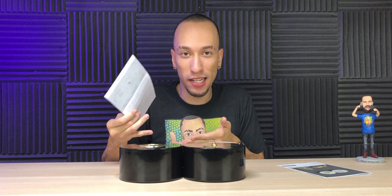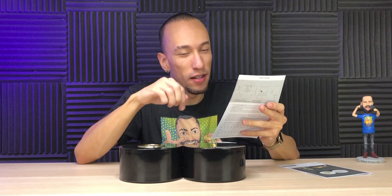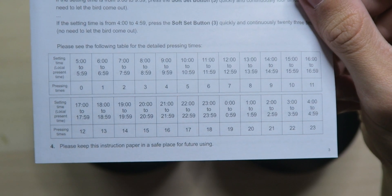According to the manual, the bird sleeps between 2200 hours and 0500 hours — which is 10 p.m. to 5 a.m. That's a seven-hour period. Obviously if you sleep during different hours you can change that, although it's going to be a little complicated to do.